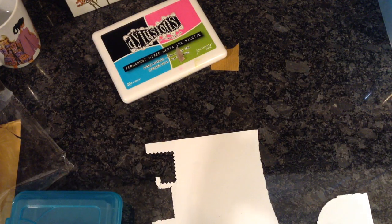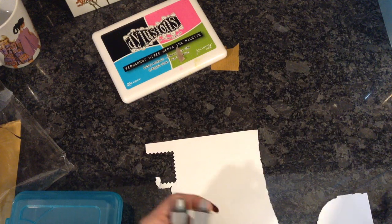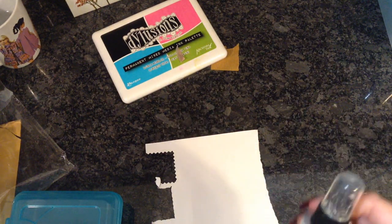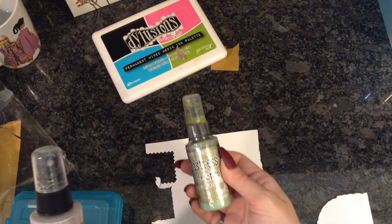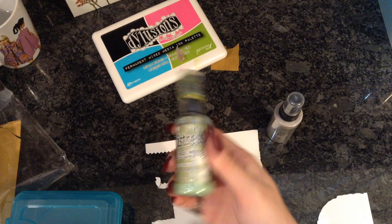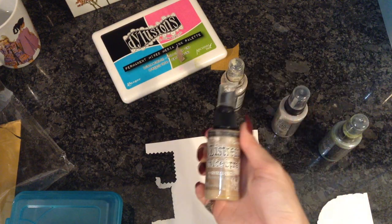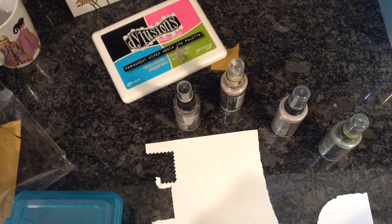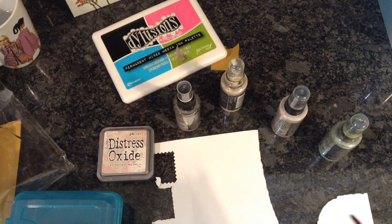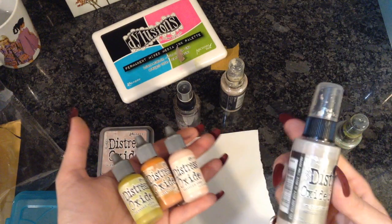Right now they have Distress Shimmer sprays — brand new — for $3 a piece, and all their Tim Holtz stuff at the cheapest they've ever had it. I'm obsessed with oxide sprays and I'm trying to build my collection. I didn't have these colors so I went and got Pumice Stone, Peeled Paint, Antique Linen, Vintage Photo, and Victorian Velvet — all around four dollars a piece. And then the best part are the oxide re-inkers — they weren't selling these colors in the sprays or I wasn't sure.